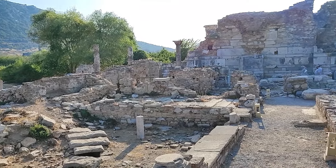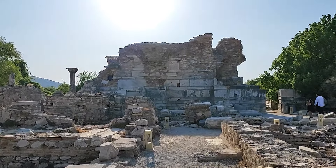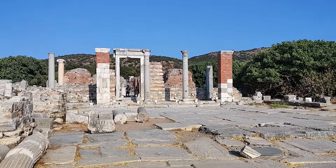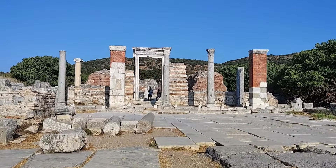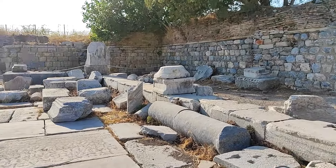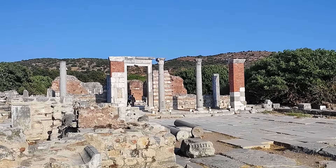Meryem Kilisesi'ne geldim arkadaşlar, biraz rüzgarlı kusura bakmayın. M.S. 345'te yapılmış, 145'e 30 metre büyüklüğünde bir alan burası. Şimdi içeriye doğru giriyoruz. Evet kilisenin içindeyiz. Duvarları yok ama genel olarak bu şekilde. M.S. 345'te inşa edilmiş. Şurada da bir kutsal alan var, oraya da göstereyim size. Böyle parça parça bir bütünlük yok, ama o dönemin kilisesi işte. Yine de iyi korunmuş şeyler var.